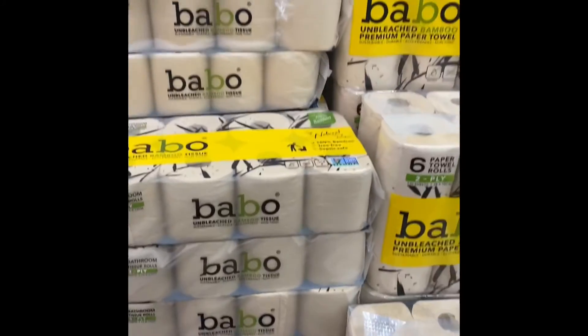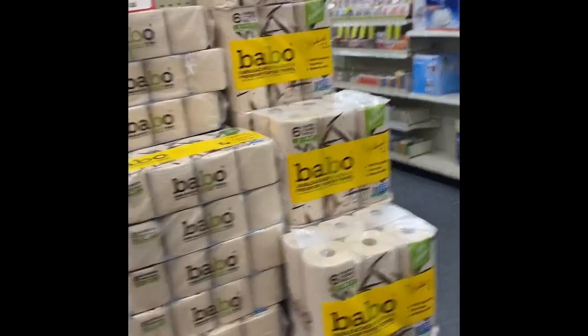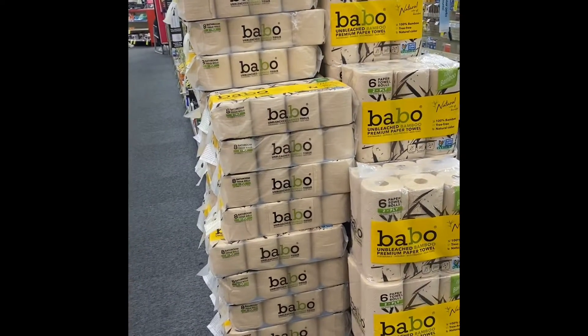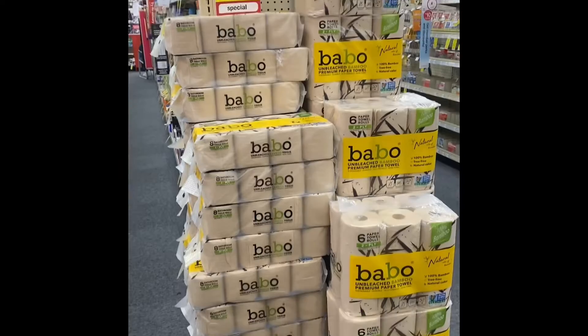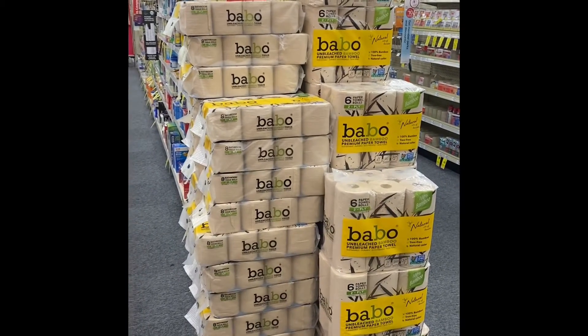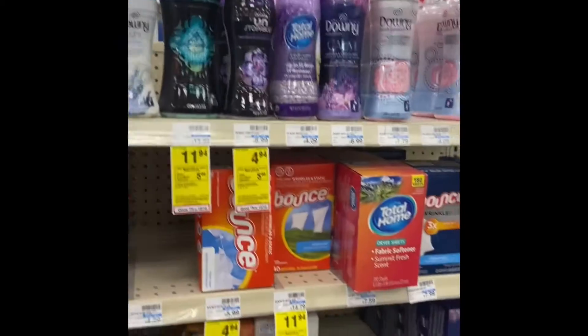These are like adult Christmas gifts right here, y'all. When it comes to Christmas, I want paper towels, toilet paper — stuff I'm always gonna need. This is also the best time to get it because it's really cheap right now. I'm gonna keep shopping and looking around, and it would be crazy to leave without showing you guys these deals.